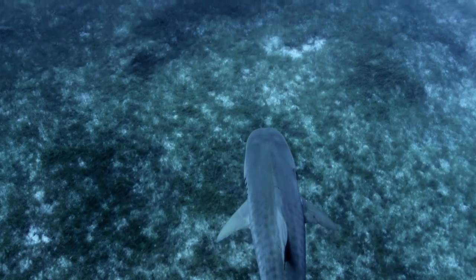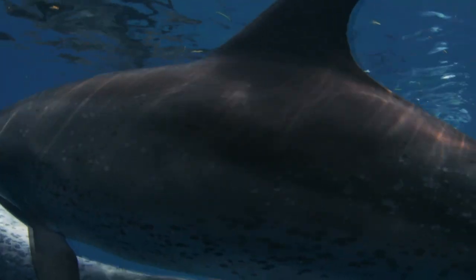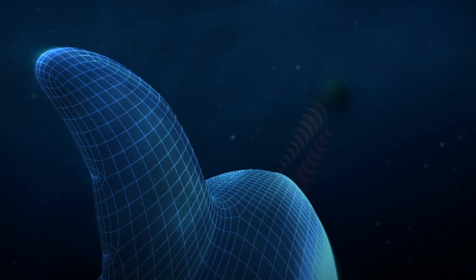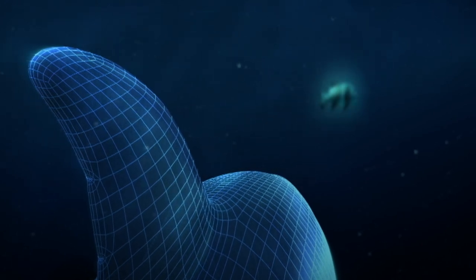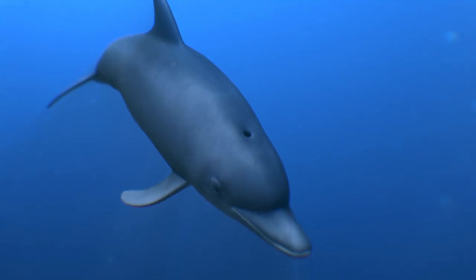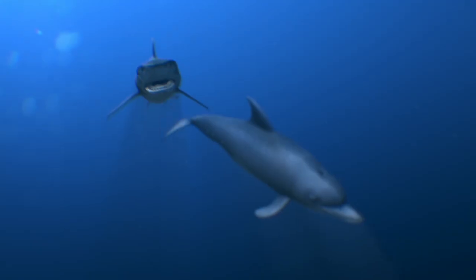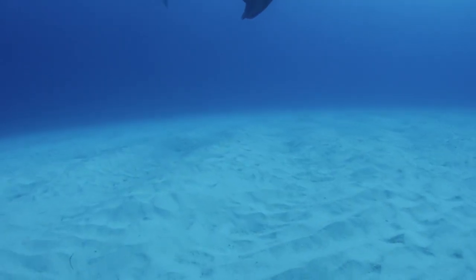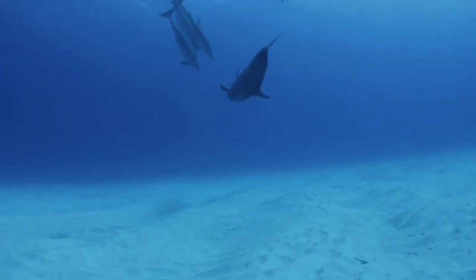Unfortunately, sharks may have figured out a weak spot in the echolocation defense. Echolocation is great for finding your way around dark or turbid waters, but it's kind of limited to a narrow beam out front, so there are big blind spots that a shark can use to sneak up on a dolphin. Even so, echolocation does help dolphins survive in the ocean.